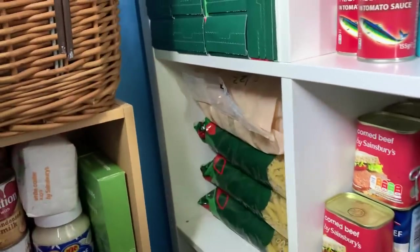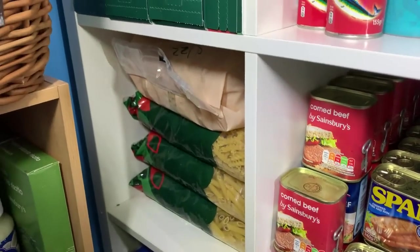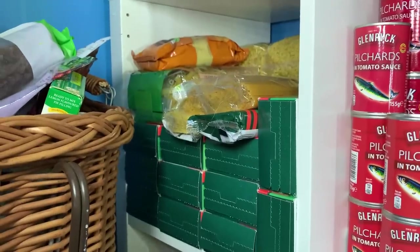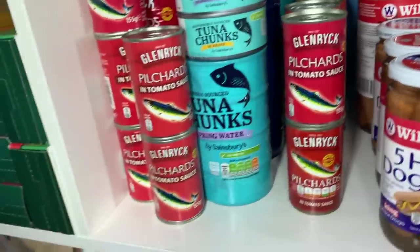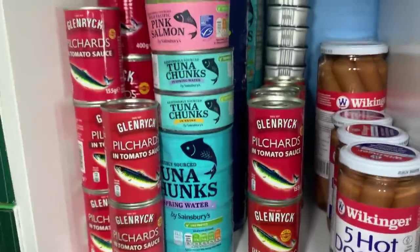Above the oats I've got two cubes of pasta in various different types.